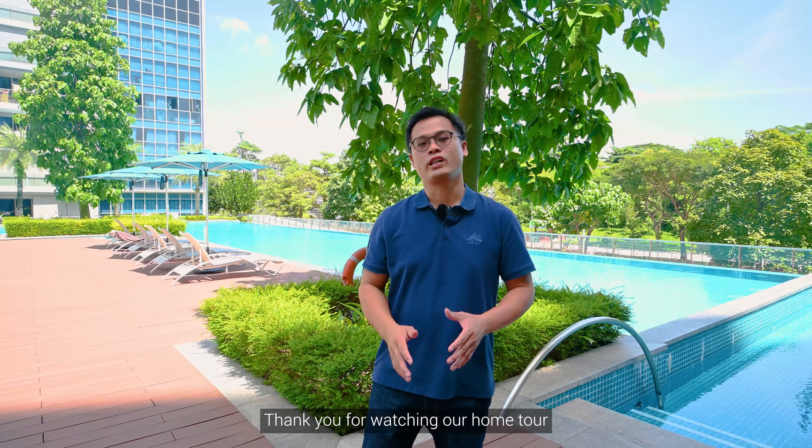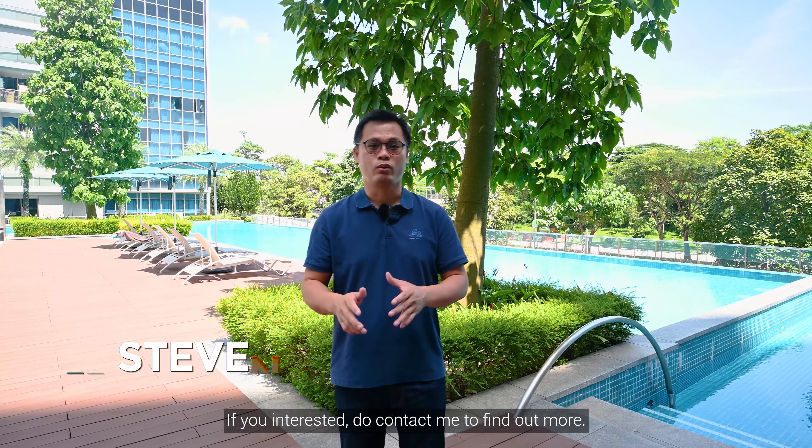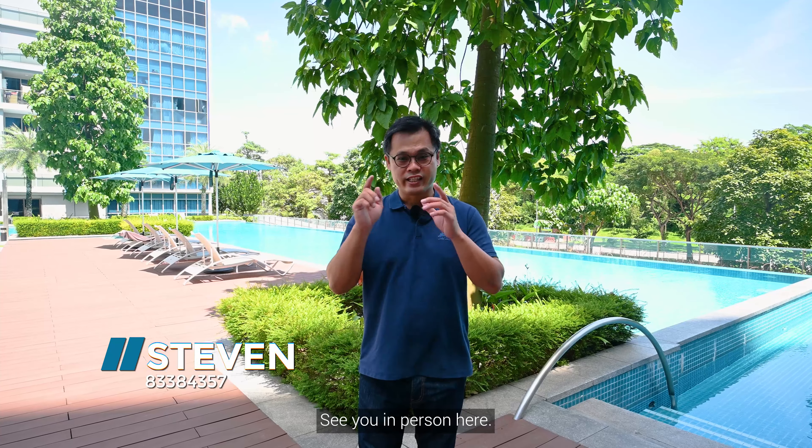Thank you for watching our home tour of this amazing unit here at The Santorini. If you are interested, do contact me to find out more. Once again, I'm Steven — see you in person. Thank you!